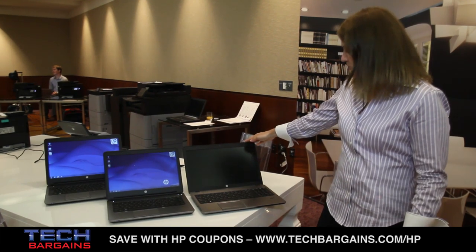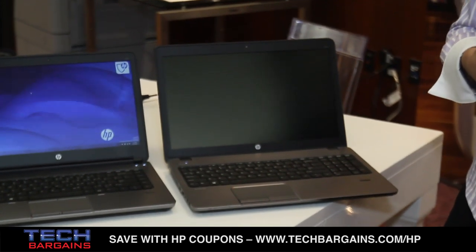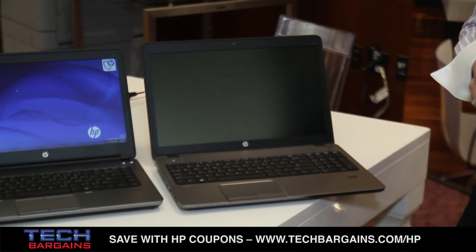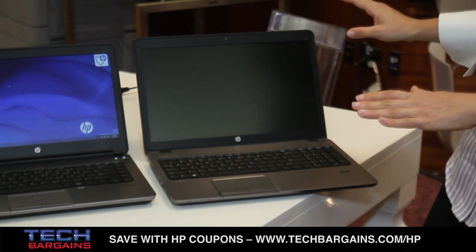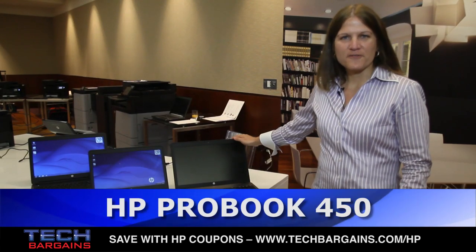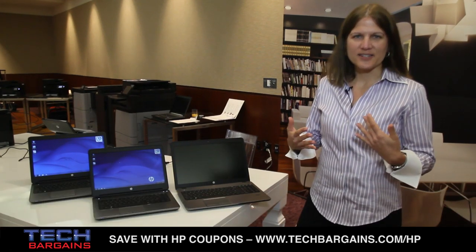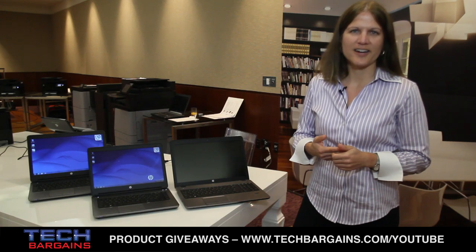On the ProBook 450 we offer the option of a touch panel. This touch panel is scratch-proof, smudge-proof, shatter-proof, and non-reflective, which optimizes the use of Windows 8 on this platform. Also on the 450 we have a number of ports that our SMB customers would find useful, such as HDMI, both USB 2.0 and 3.0 ports, as well as the option for an optical drive.